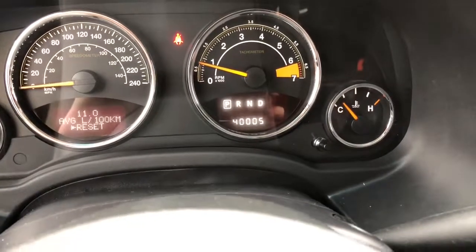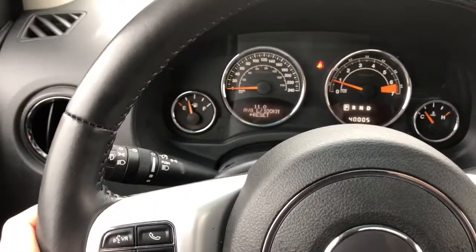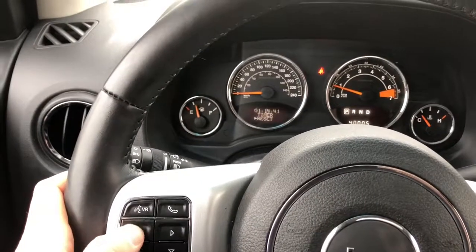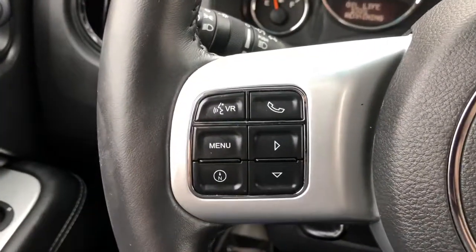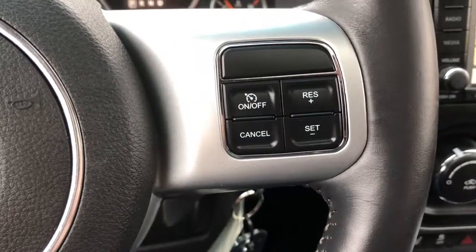Coming to the dash, we can see the vehicle has 40,000 kilometers. The gauge cluster also shows the different settings this vehicle has — just press the menu button and it will change for you. It's also equipped with cruise control on the other side of the steering wheel.